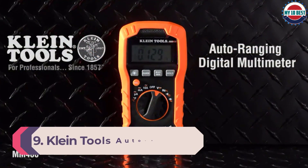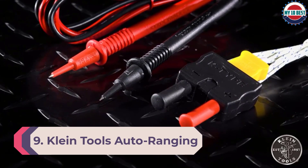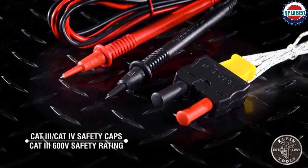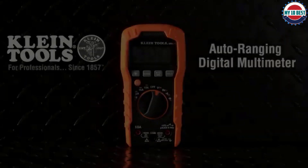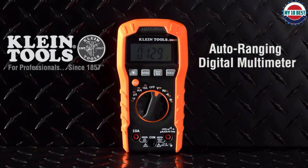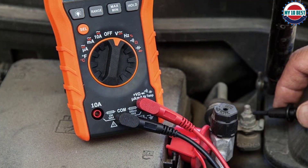Number 9: Klein Tools AutoRanging Multimeter. As the only CAT4 safety-rated multimeter to show up in our testing, we had high hopes for the Klein Tools AutoRanging Multimeter. Featuring an ultra-simple readout and functions as well as heavy-duty construction and great durability, at first glance it seems to live up to its higher price. On closer inspection, however, we're not so sure that this is a multimeter worth investing in.